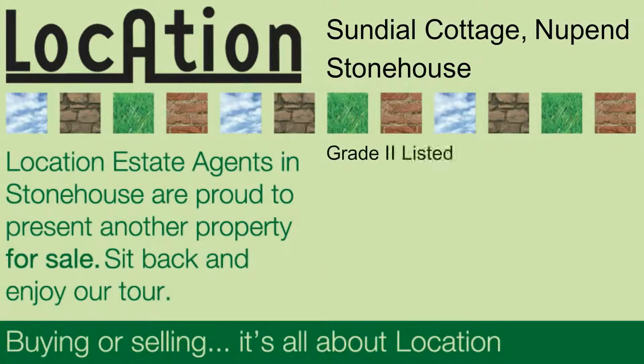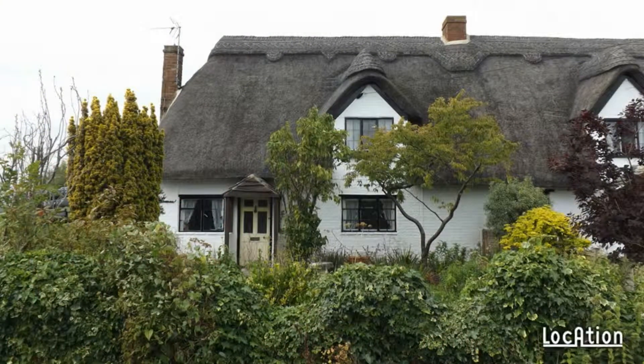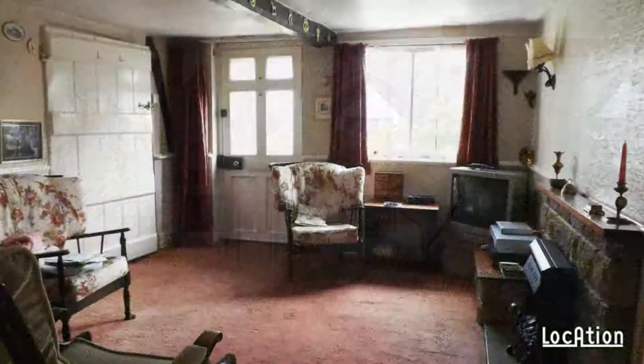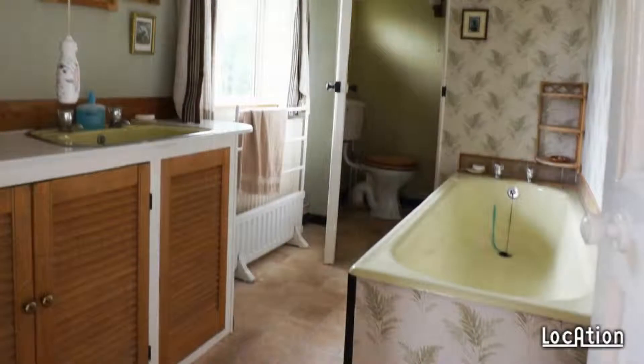Location and Property are proud to present a delightful Grade 2 listed thatched cottage standing in large gardens in the delightful hamlet of Nepent. Although requiring some updating and improvements, the cottage has good-sized accommodation arranged over two floors.